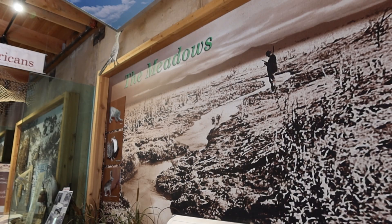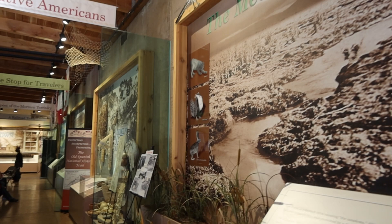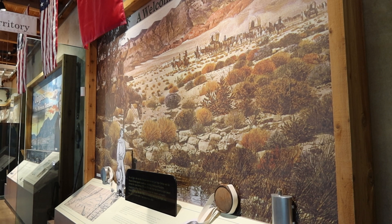We're going to visit the oldest standing structure in Nevada as we walk around the grounds. The Visitor Center walks you through the birthplace originally called the Meadows, which is what Las Vegas means, where it became a home for the Native Americans. Then it became a welcome stop for the travelers.